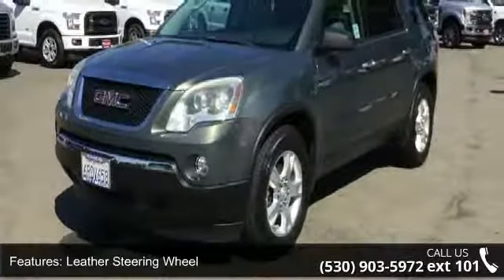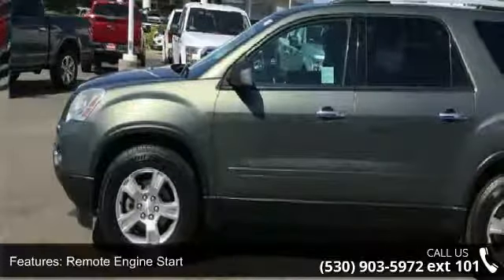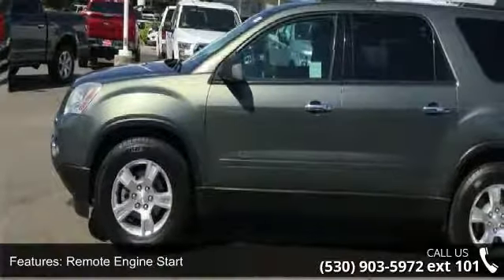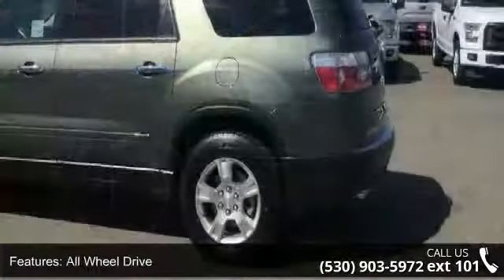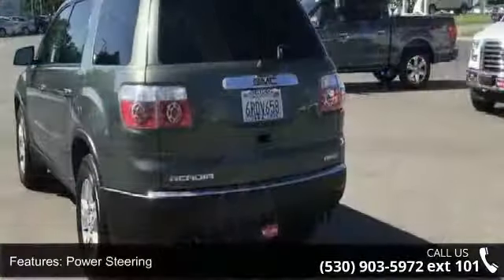Some of the top features included with this vehicle are steering wheel audio controls, leather steering wheel, Bluetooth connection, remote engine start, all-wheel drive, power steering, ABS, 4-wheel disc brakes, aluminum wheels, and rear spoiler.